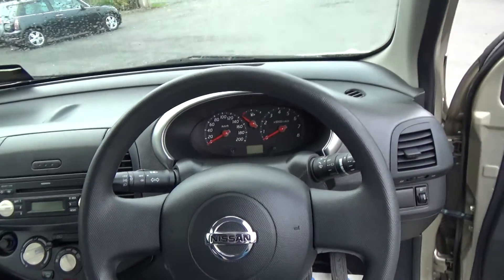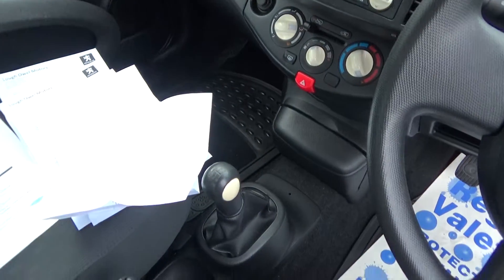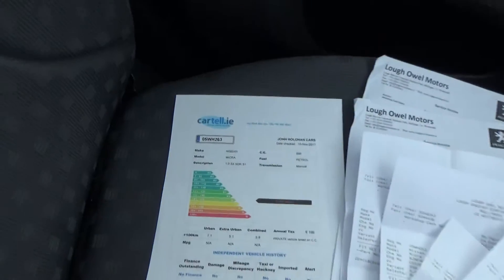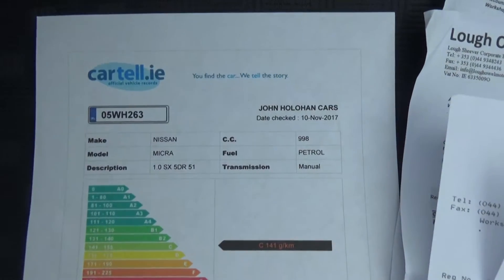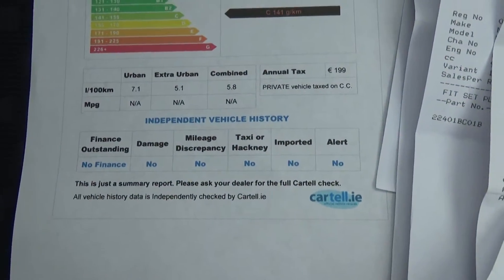The car comes with 2 keys, a CD player, electric windows as mentioned, and a 5-speed gearbox. All our cars come with Cartel history certs just to verify that they've never been crashed or stolen or anything like that — and that's all nice and clear.